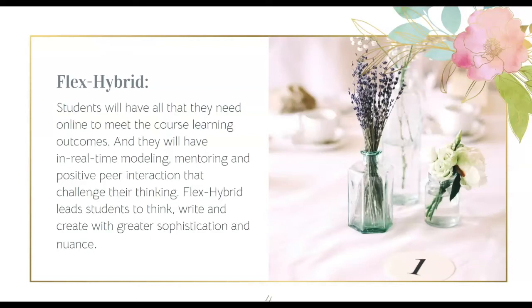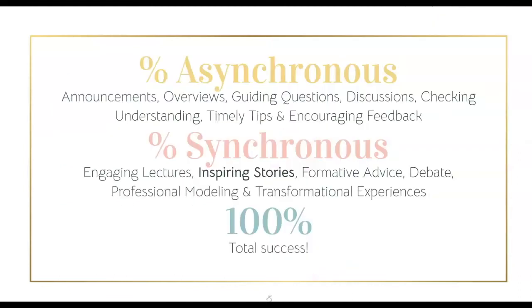Faculty have found that students who learn and process asynchronously prior to the synchronous meeting demonstrate more sophisticated thinking in their writing and their creating. Remember, when designed well, the flex hybrid model with two intentional types of engagement can enhance the clarity of instruction, remove cognitive load, and ready students to move from low level to high levels of critical thinking.